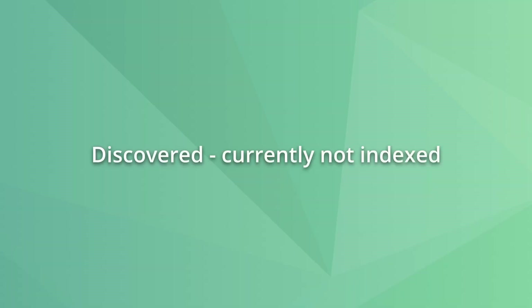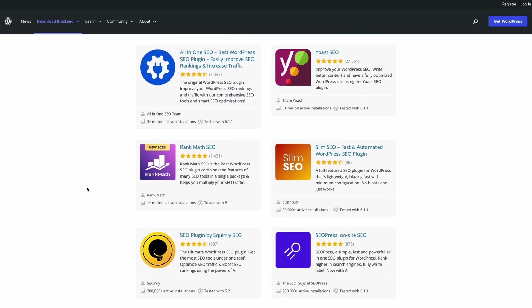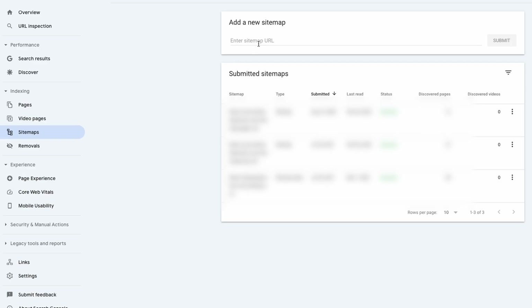The first problem we will address is the 'discovered, not indexed' status. This happens when Google knows a page exists but hasn't crawled it yet, so it's not indexed. To help Google crawl it, make sure the page is in the XML sitemap. WordPress users can use an SEO plugin that automatically updates the XML sitemap when new pages are published. Sometimes you can create a temporary sitemap to help Google index the page quickly.